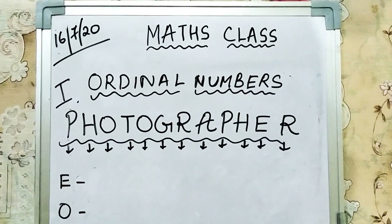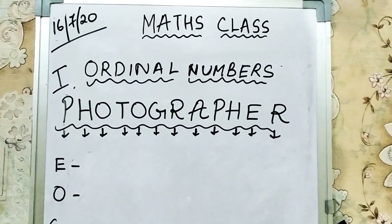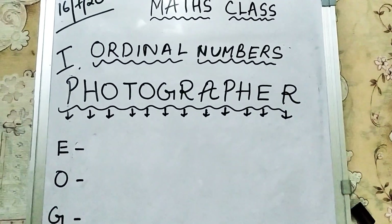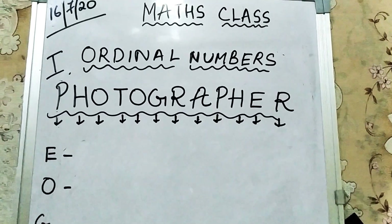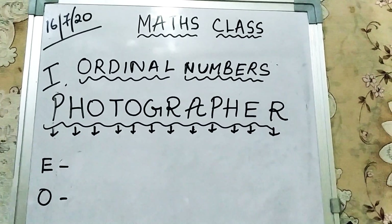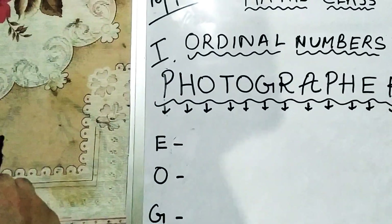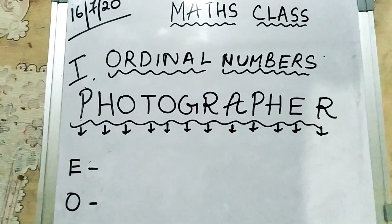Hello kids, welcome to your maths class. Today we are going to learn ordinal numbers. We are going to do an exercise based on ordinal numbers. Please remember your spellings of ordinal numbers, because if the spelling is wrong then your whole answer will be completely wrong. It is important that you learn the spellings properly and follow the other norms of writing ordinal numbers.